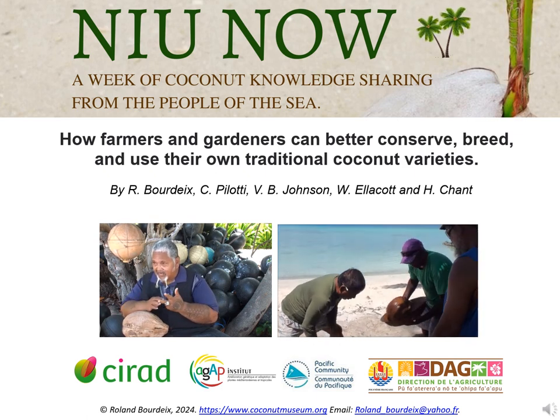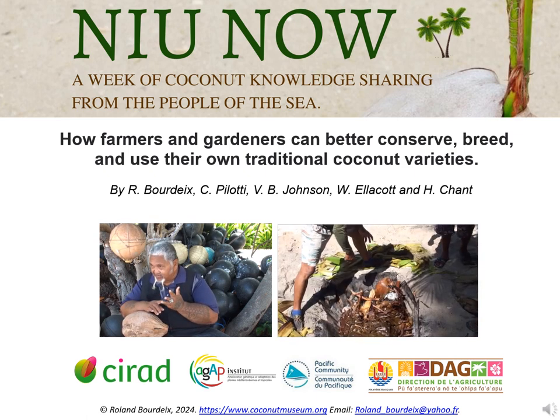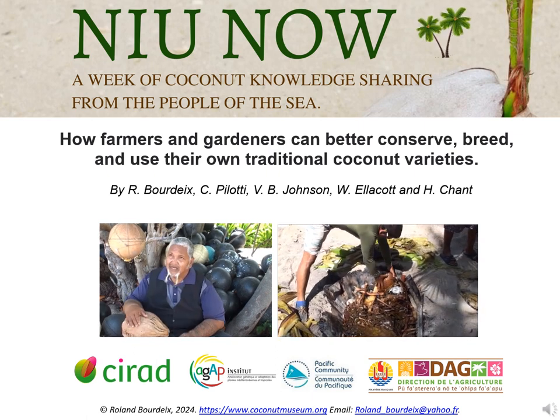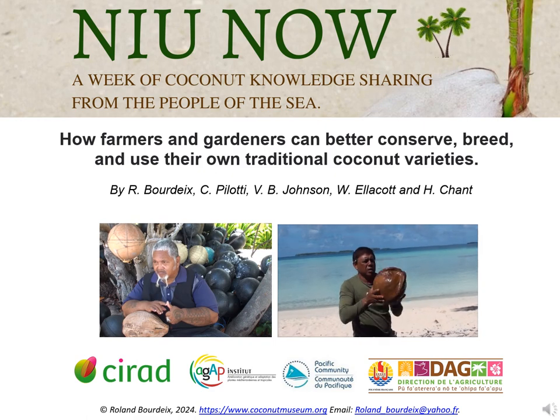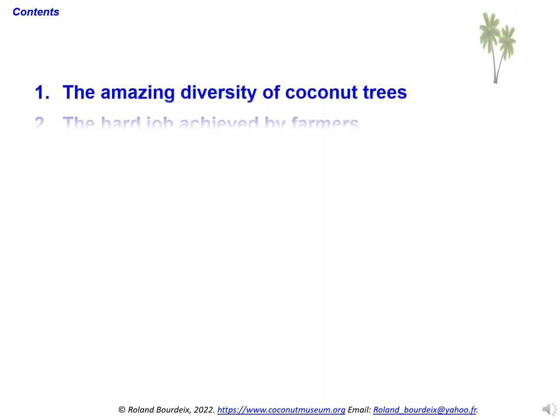I will talk about coconut biology, and about how farmers and gardeners can better conserve, breed, and use their own traditional coconut varieties. I will first illustrate the amazing diversity of coconuts, coconut trees, and their biological behaviour.